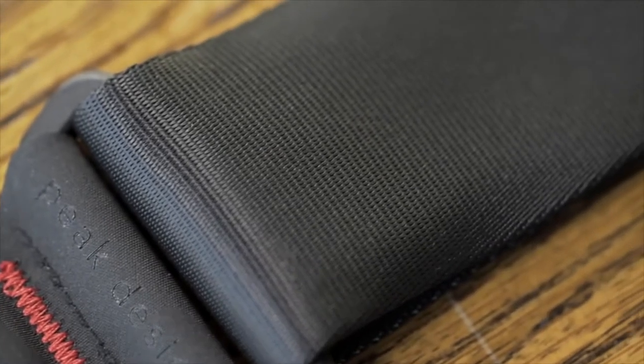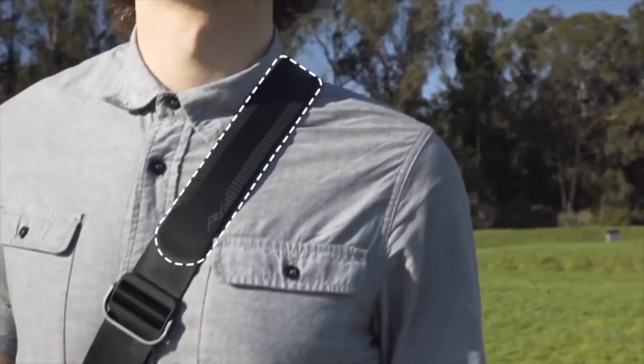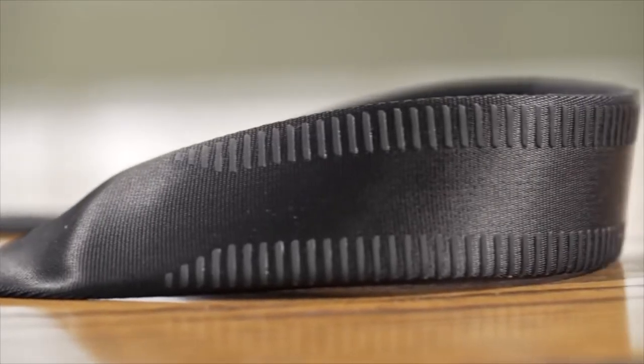Today there's plenty of styles, strengths, and alternative designs. In this video, we will cover the top 10 best camera straps in today's market.